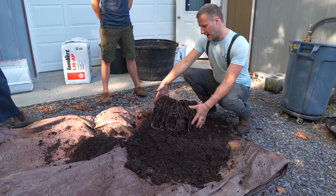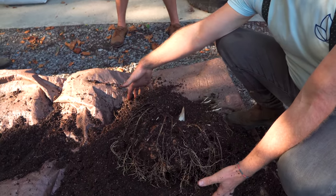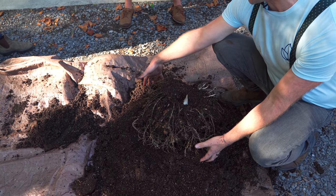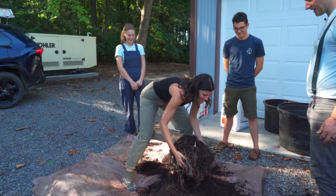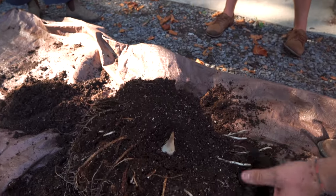How do you know? The size. Typically they're probably about this big, but it could double — it could do this much growth in one year for sure. Can I lift it a little bit? Oh yeah, of course. Holy mother. Yeah, it's heavy. There's not much soil on it anymore — I got most of it off.